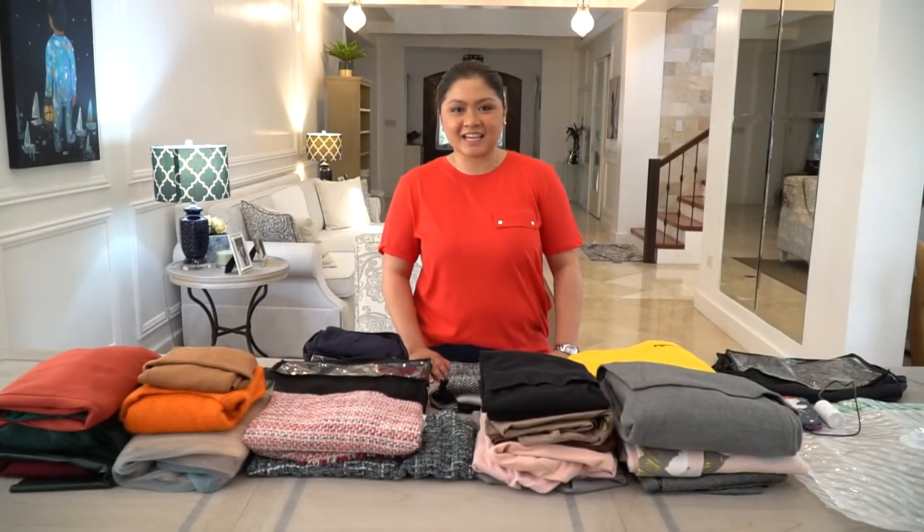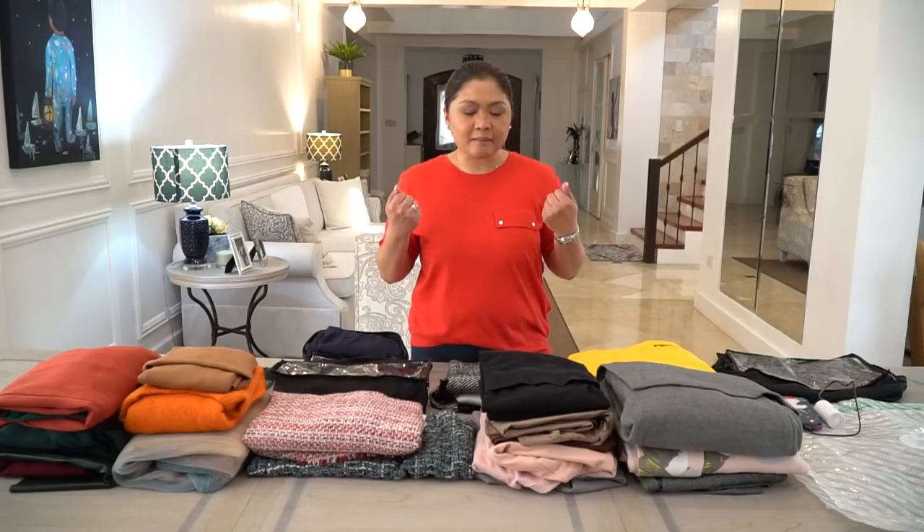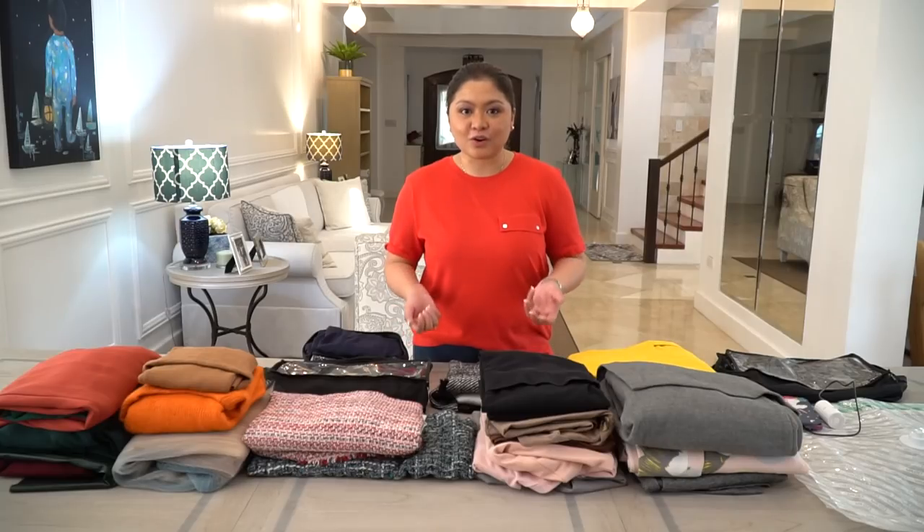Hi, Metropolis! It's a good day today. As you can see, I am getting ready for my KonMari trip.